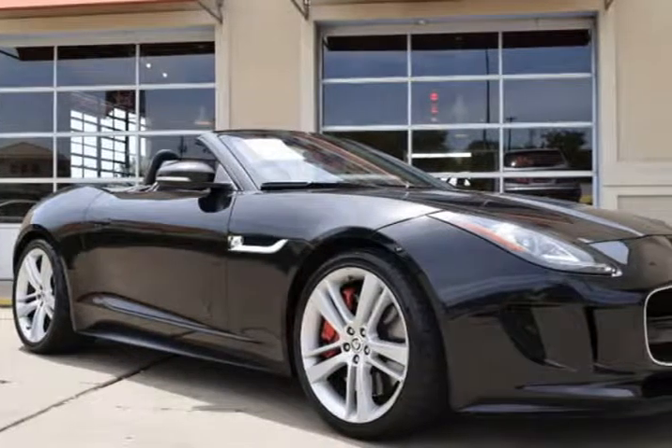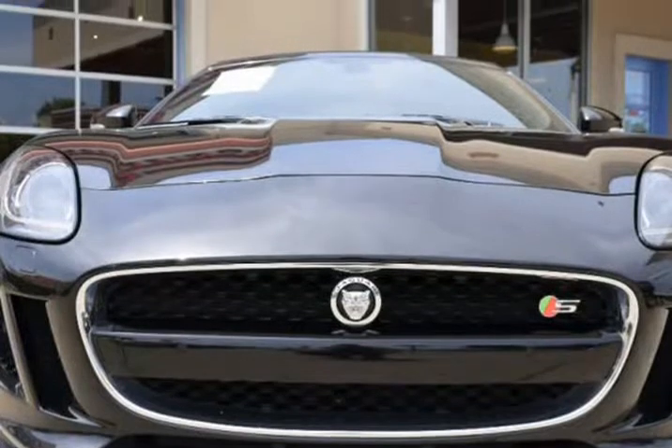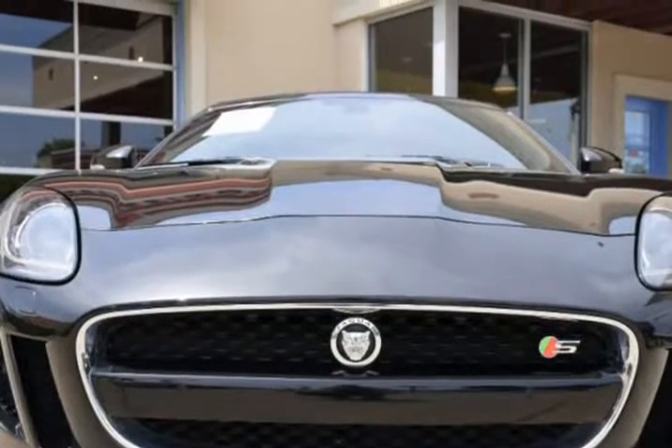This 2014 Jaguar F-Type is brought to you by RLB Sales & Leasing. 2014 Jaguar F-Type S Convertible.